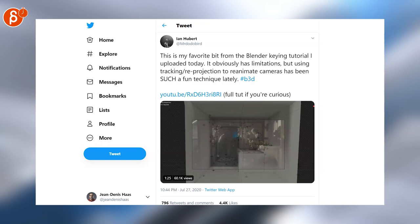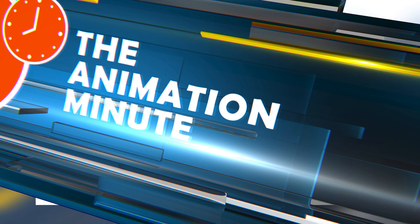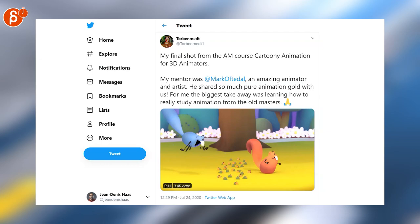Oculus and ILMxLAB have announced Star Wars Tales from the Galaxy's Edge. Andrew is posting this really cool animation piece here. Here is the final version of this cartoony piece from AnimationMentor — love the modification of the Squirrel Rig.